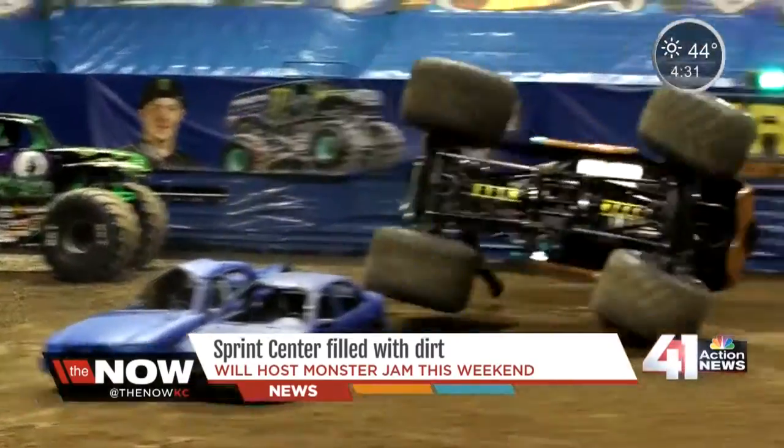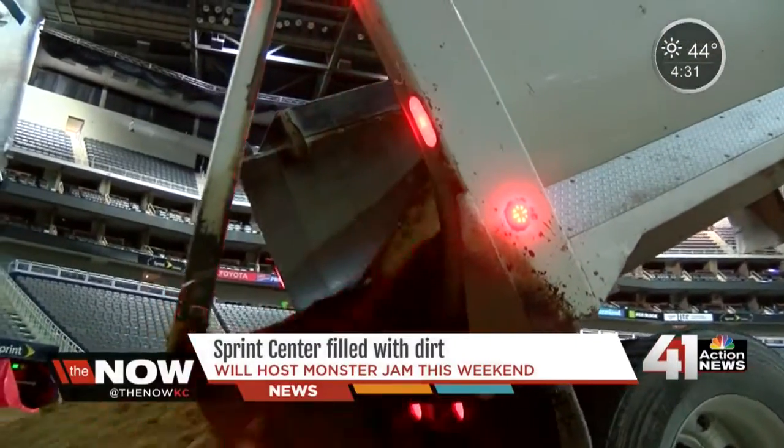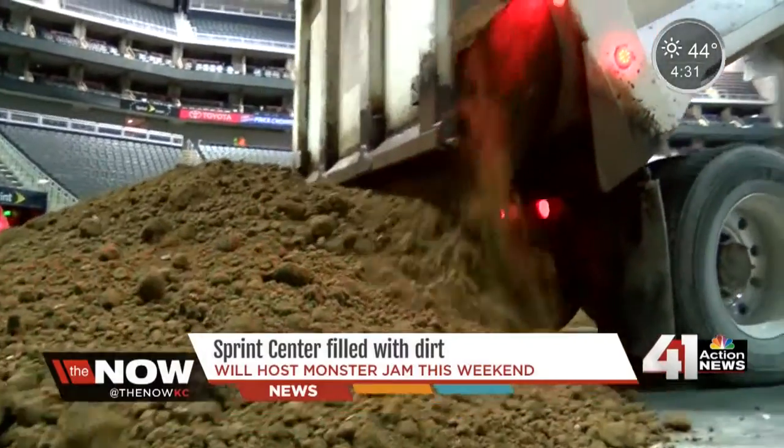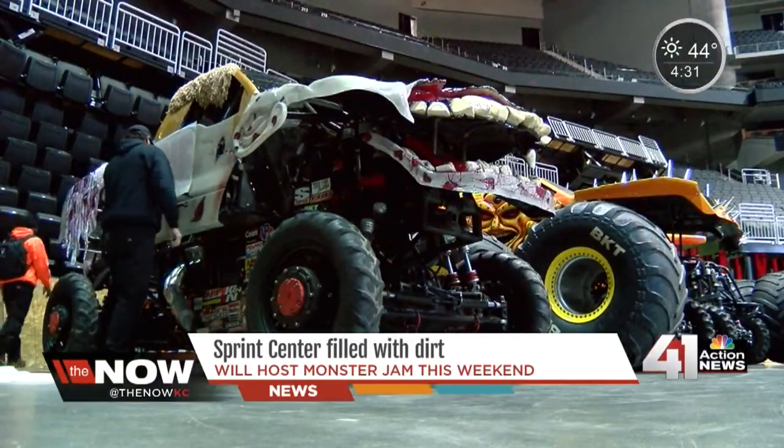The obstacles have to be dragged in and set up. We use artificial faces in the dirt — we have tiers, logs, and telephone poles. Before the show, the truck loads of dirt keep coming. As the track is being built, the monster trucks are being put back together after the last show.